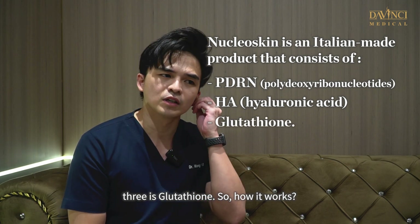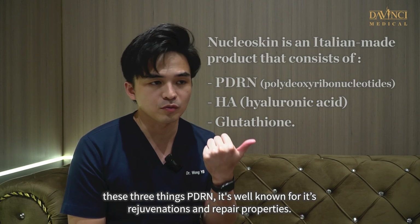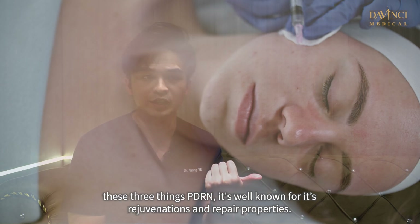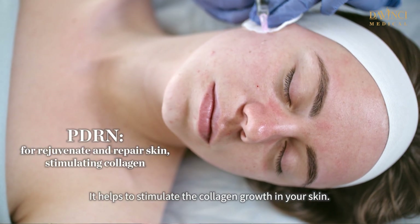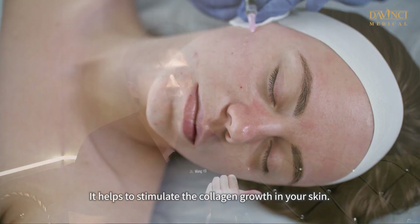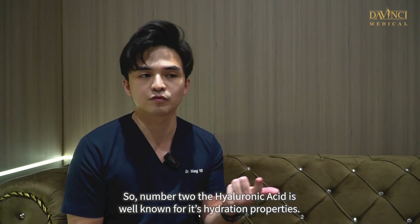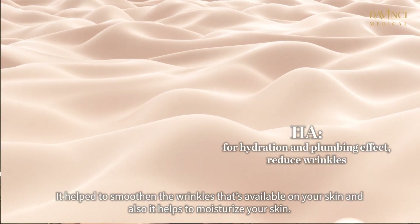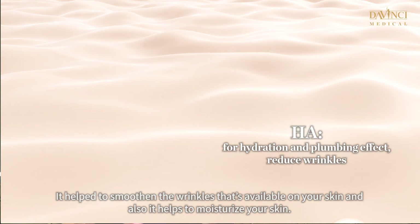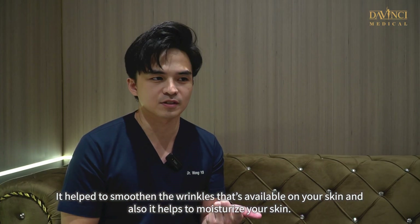So how does it work? PDRN is well known for its rejuvenation and repair properties. It helps to stimulate collagen growth in your skin. Hyaluronic acid is well known for its hydration properties — it helps to smoothen the wrinkles on your skin and also helps to moisturize your skin.